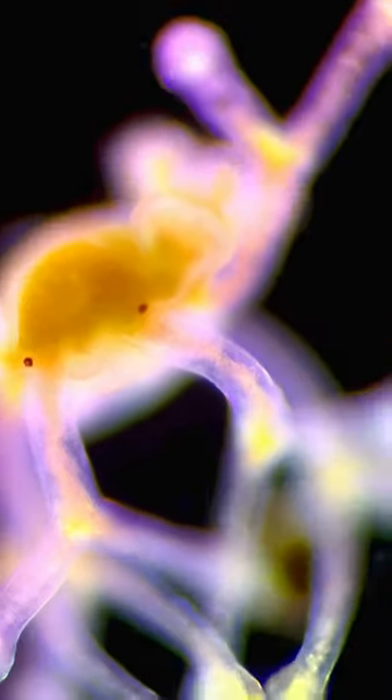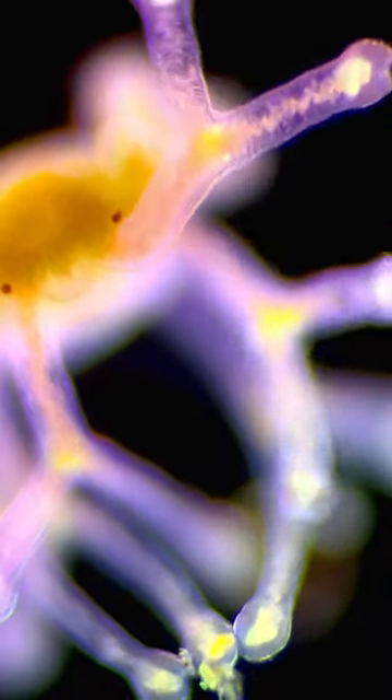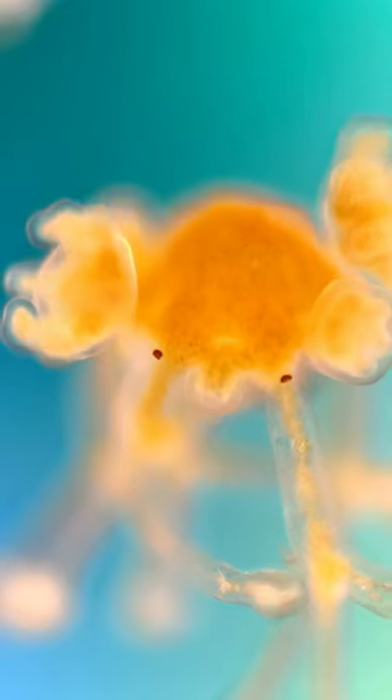And it will feed on other microscopic life inside the rock pool. How amazing is this?